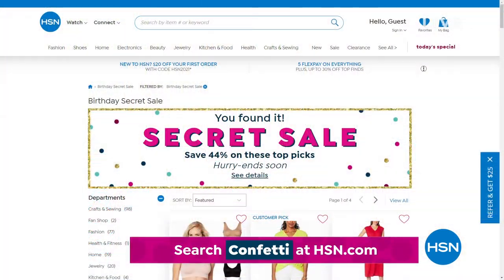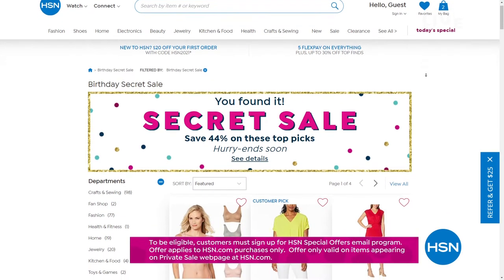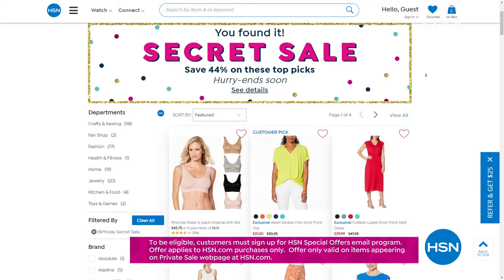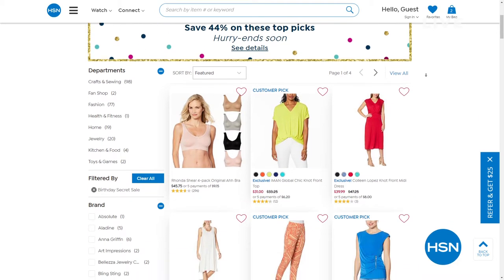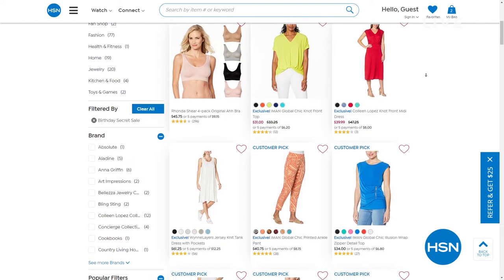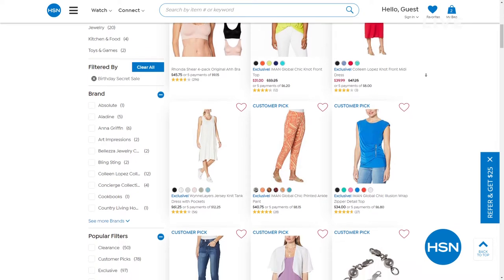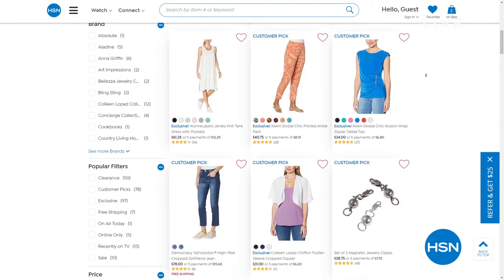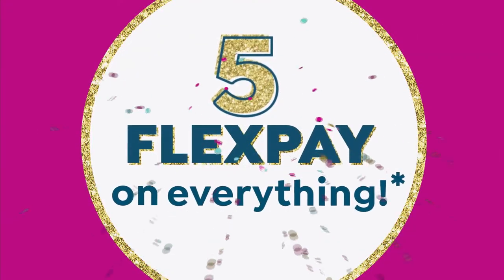Before we go on to our next item, HSN is giving you something very special as we turn 44 this month — it's an online-only secret sale. The secret word is 'confetti.' Treat yourself to an additional 44% off HSN's top pick items. Simply go to hsn.com and type the word 'confetti' into the search bar to reveal our birthday bash secret sale. Act quickly — it ends tonight, in about a half hour.